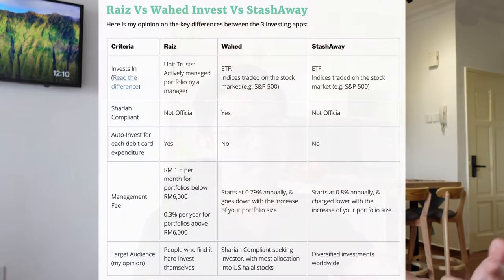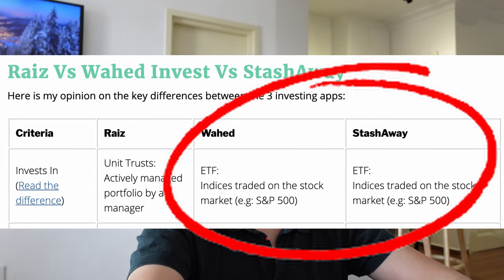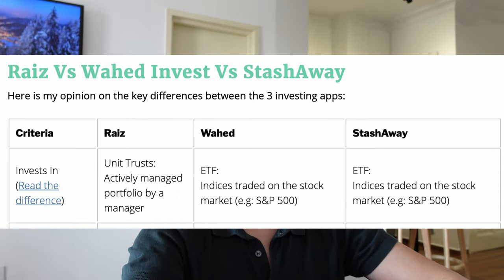Now I have a comparison table between the Ra'is app, the StashAway app, and Wahid Invest. Wahid Invest and StashAway put your money into ETFs, while the Ra'is app puts your money into ASNB's unit trusts. Unit trusts and ETFs are quite similar but not exactly the same. Both are a portfolio of a bunch of investments — ETFs are indices traded on stock markets, like the S&P 500, each covering a specific category such as property, technology, or regions.